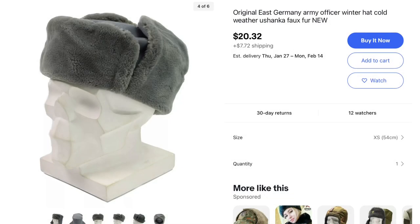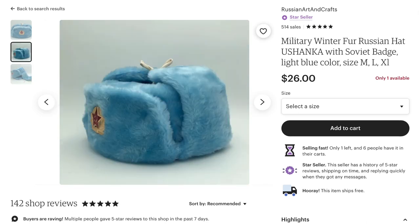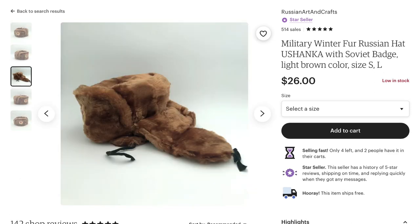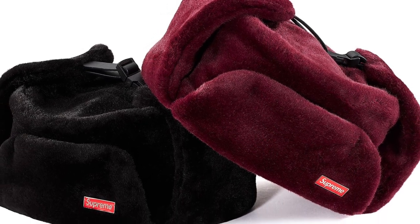The Ushanka has kind of become his recent headwear staple piece — what people know him for — and he wears the Golf LeFleur one. However, this is pretty expensive, so I added some cheaper alternatives. The East German ones were thin, so you might want to keep that in mind. I also found some similar colorways from Russian ones — you might want to remove the pin though, as I think it would look better without it. And then finally, I really like the Supreme one, and it's something I could see him wearing as well.